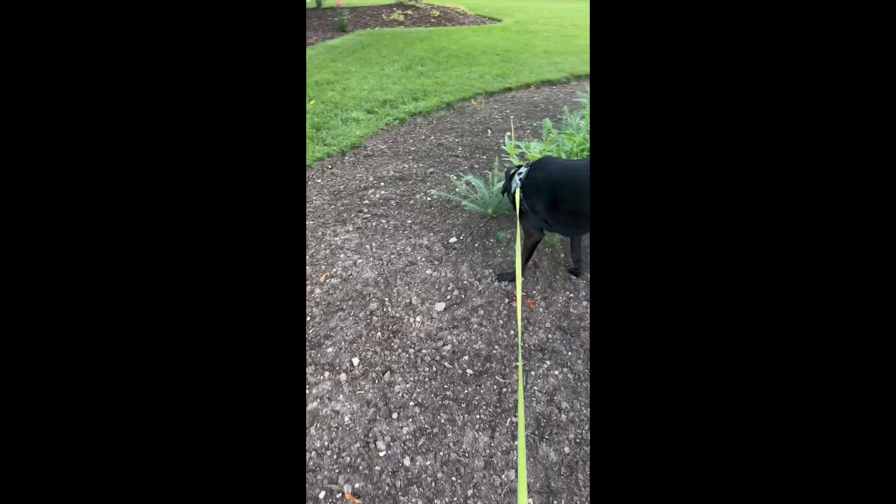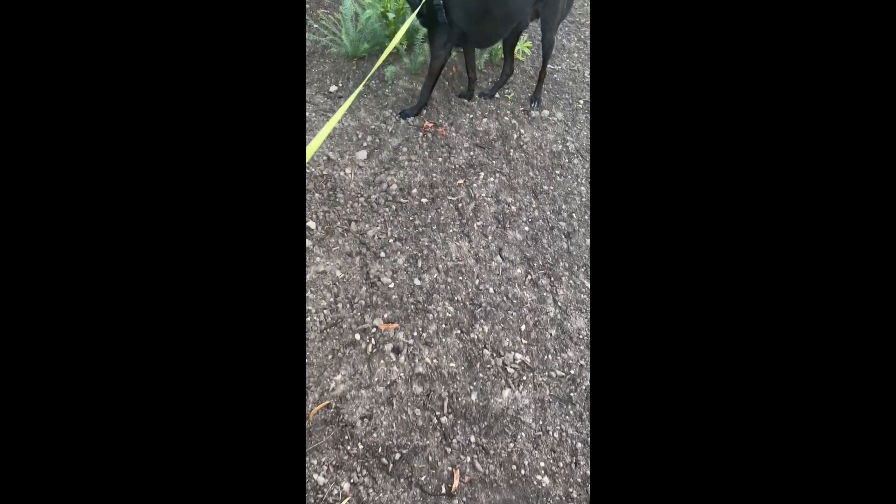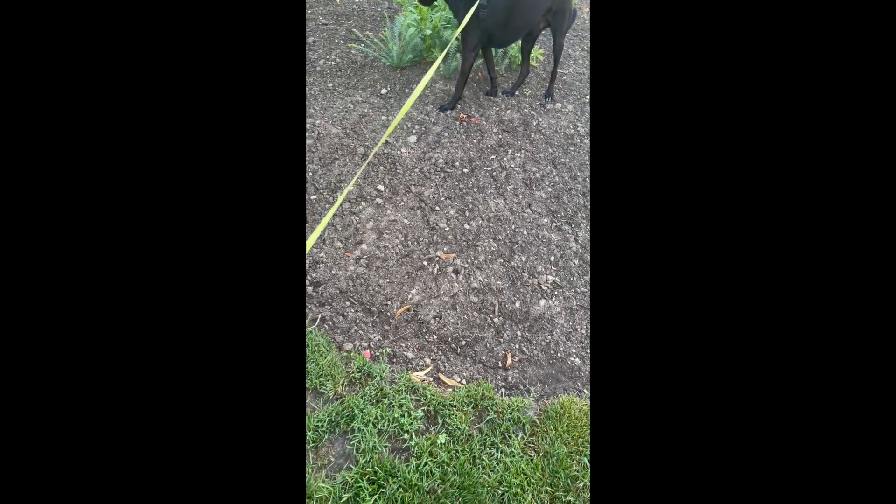I'm probably going to plant something back here as well because there's a lot of soil, and maybe off to the side here we're thinking about zebra grass.